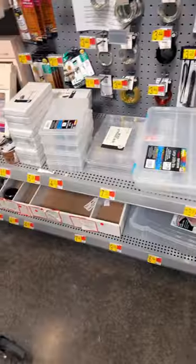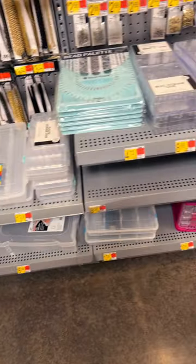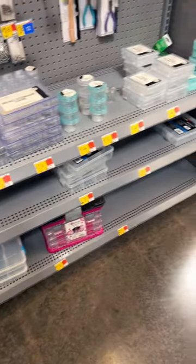Did you know that there is a lot of fishing stuff at Walmart outside of the fishing department? Did you know that there is a lot of that in the crafts department? You have all sorts of different tackle boxes.